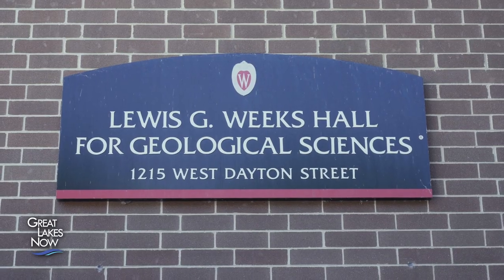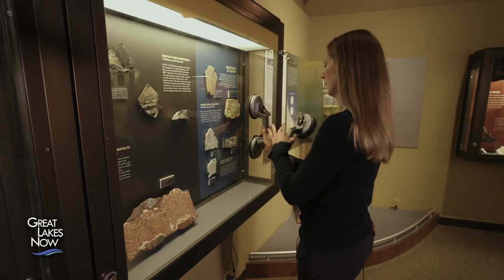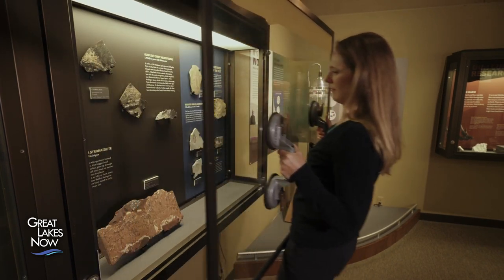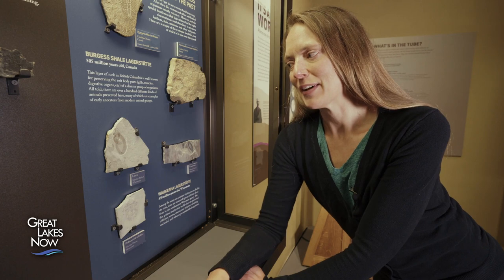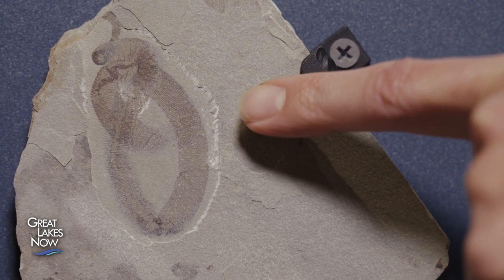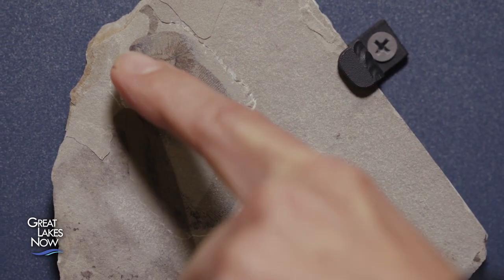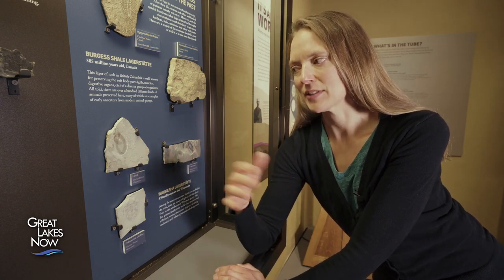Thousands of fossils recovered from the quarry are now housed at the University of Wisconsin Geology Museum in Madison. These are the specimens of the Waukesha biota that we have on display here in our museum. I really like this leech fossil because it looks exactly like what you would expect it to look like. If you look very closely, you can actually see the little individual segmented rings on the leech's body, and even its mouth parts are preserved. This is an early Wisconsin resident. These animals were swimming around in an ocean that are now our backyards and streets and sidewalks today.